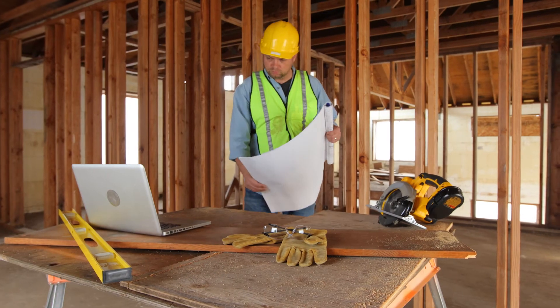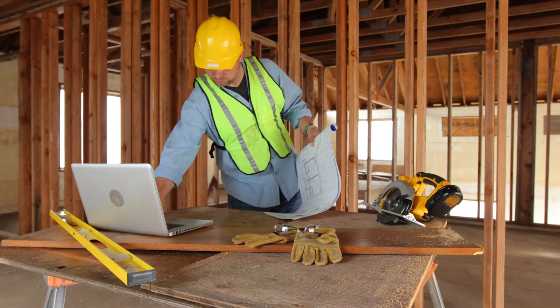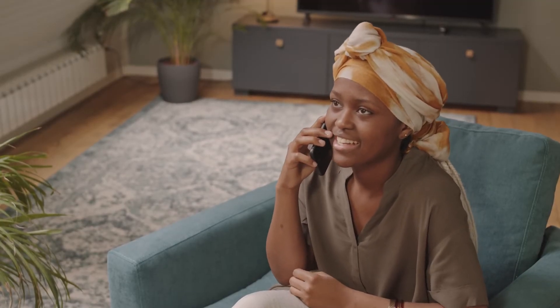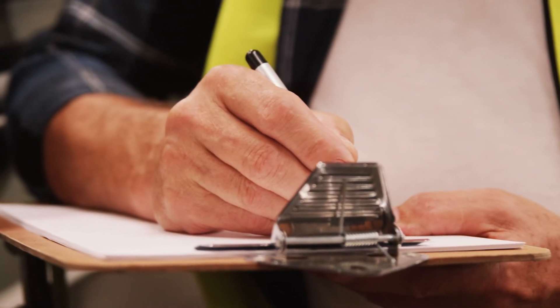A construction representative is assigned to your project and is responsible for overseeing each phase of construction. Your construction representative will be your point of contact. You'll be provided their contact information to simplify communication. The Taylor Homes construction process uses a checkpoint system for every phase of construction. We also utilize many quality checklists to ensure our strict quality standards are achieved. The construction process follows this order.